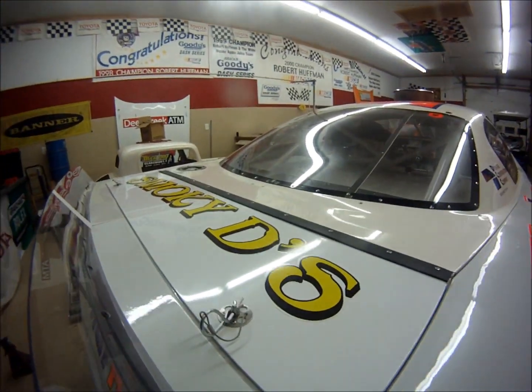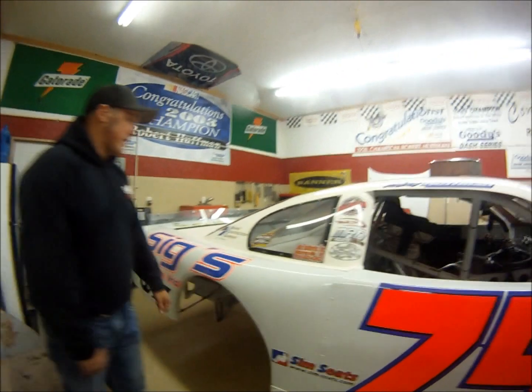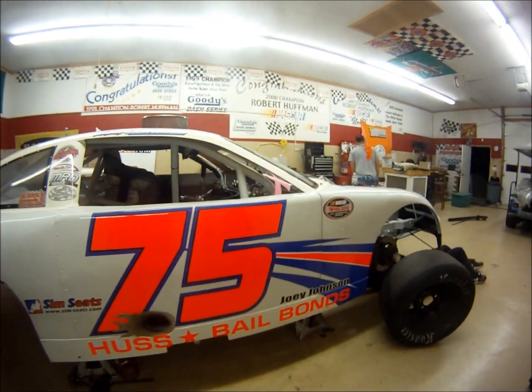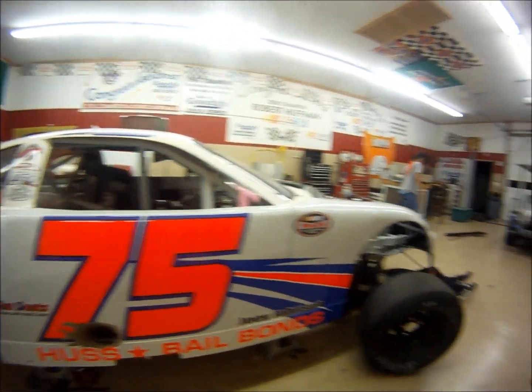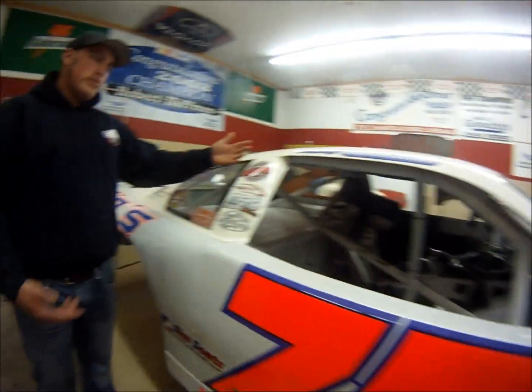Smokey D's up here on the deck lid. They've got Wiener Wednesdays — go by and check out Wiener Wednesdays at Smokey D's. We're racing with Jesus on this side, baby, just like Morgan Shepherd does every week. We get our batteries from Just Batteries. ASM Warren doing our graphics.